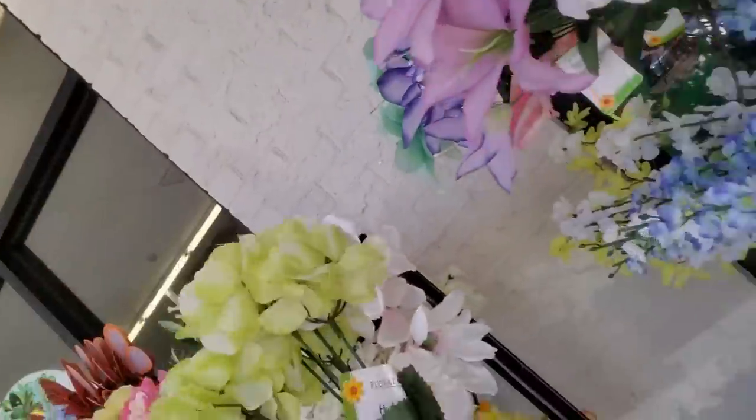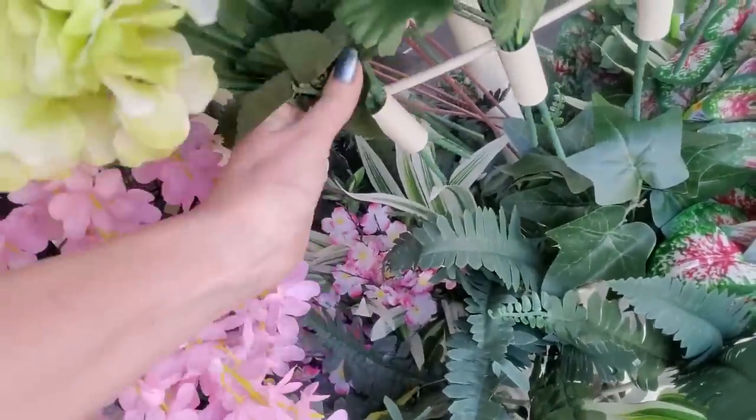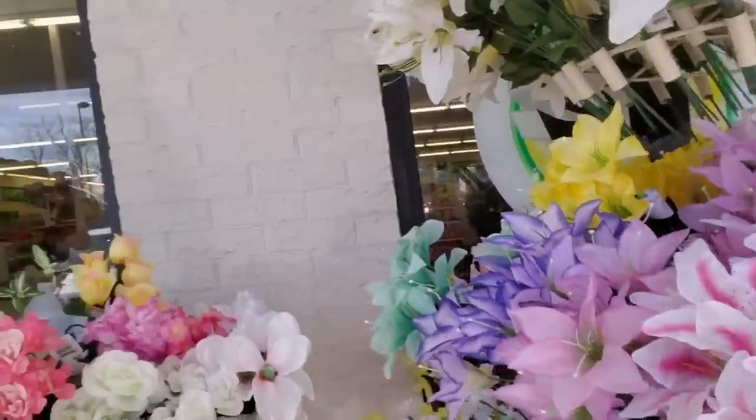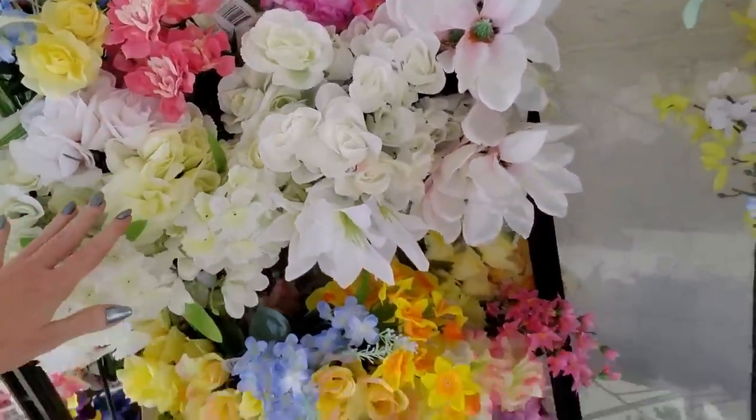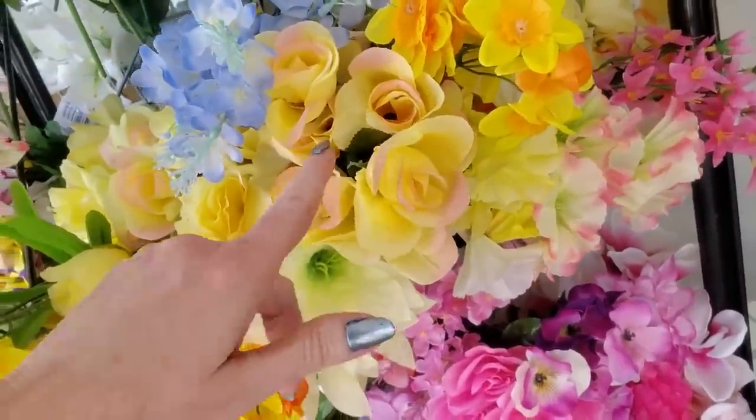They're hydrangeas. See, they have little holes and you just stick them in there. So pretty. And over here we have some roses. These are pretty — they're yellow, but they have pink on the ends.